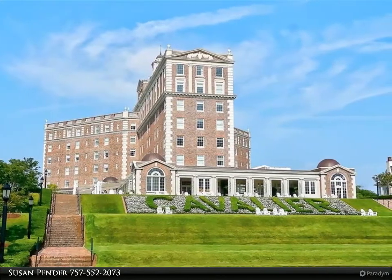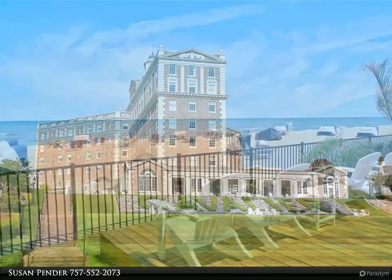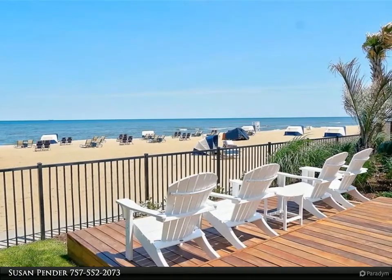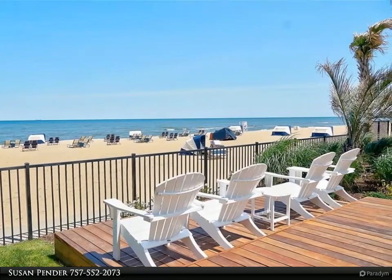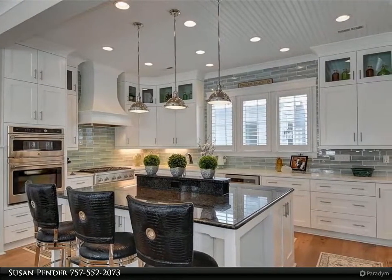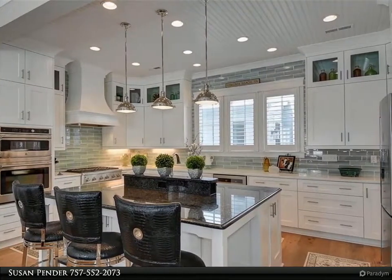This well-designed custom home boasts superior appointments throughout, with a bright and open floor plan, including a two-car attached garage, a beautiful first-floor porch to welcome your guests, and an open second-floor balcony — all designed by an award-winning builder. From the beautiful chef's kitchen,